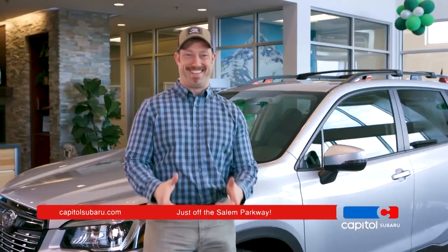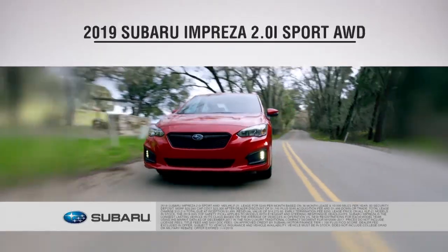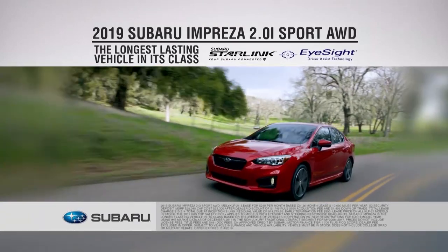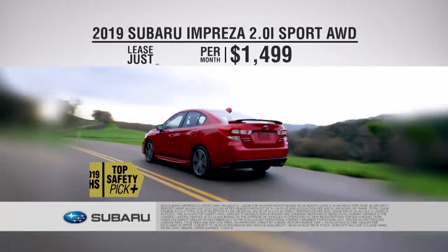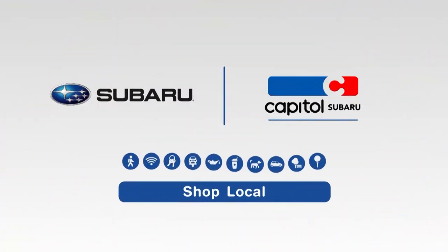Expect the kind of service and selection that keeps you smiling from our lot to your driveway. Get to Capitol now and lease the new 2019 Subaru Impreza 2.0i Sport — the longest lasting vehicle in its class — for just $249 per month. Capital Subaru, your way on the Parkway.